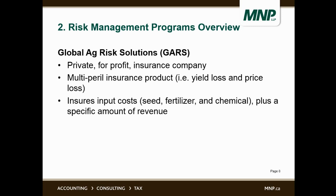I want to touch a little on Global Ag Risk Solutions, because it would be the one people are least familiar with. Global Ag Risk Solutions is a private, for-profit insurance company. It is a multi-peril insurance product — on the revenue side, it covers yield loss and price loss for the commodities you sell, the crops. On the cost side, it covers the price and quantity of direct input costs only: specifically seed, fertilizer, and chemical.